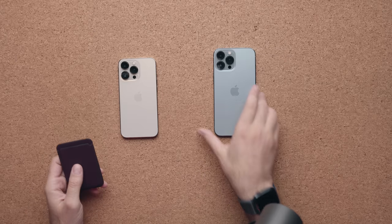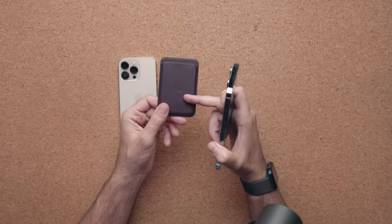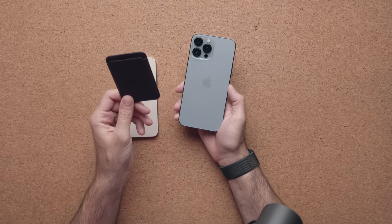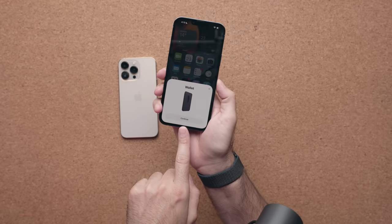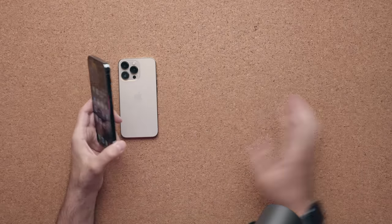The last thing is MagSafe. A lot of people are saying the magnets are a bit stronger — maybe slightly, but it could just be a placebo effect. The magnets feel just as sturdy as before. This is the new Apple wallet, and the beauty of it is that it has an NFC chip inside. So if you lose it or if it gets disconnected from the back of your iPhone 13 Pro, Find My will pick it up and you'll get a notification just like with an AirTag. When you connect it, it automatically pops up on your screen and you have the ability to add it to the Find My app. If you ever lose your wallet, after a certain amount of time your phone will notify you and tell you the last known location.